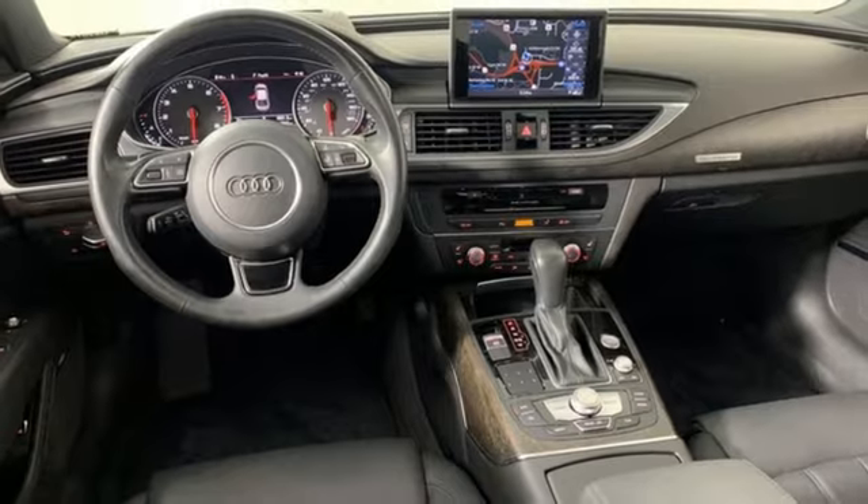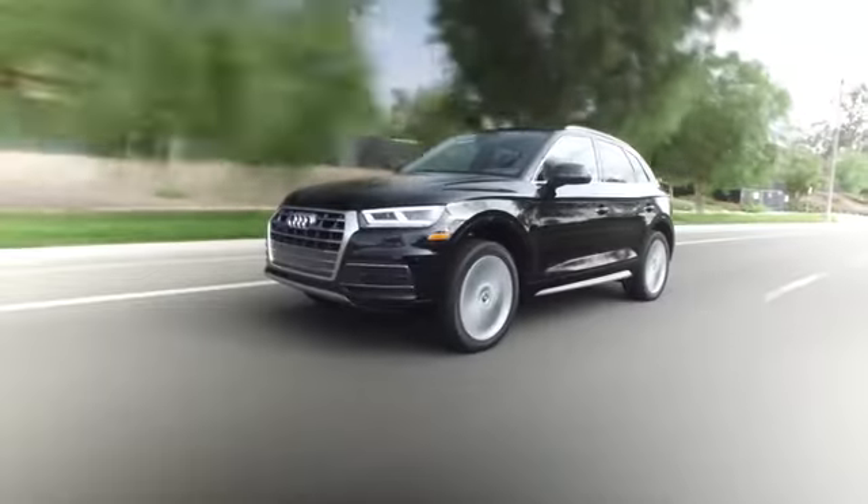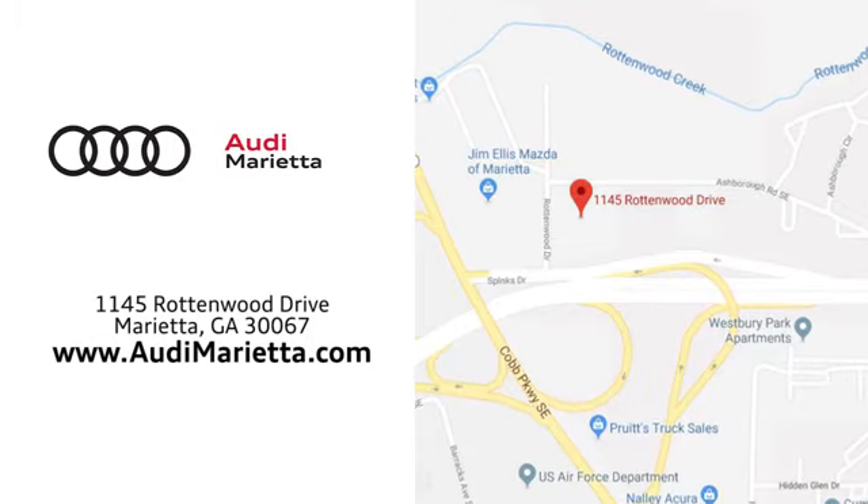Audi. Hurry in today and see it for yourself. At Audi Marietta, we prove every day that buying a car can be an enjoyable experience. We're conveniently located on Rottenwood Drive in Marietta, Georgia.